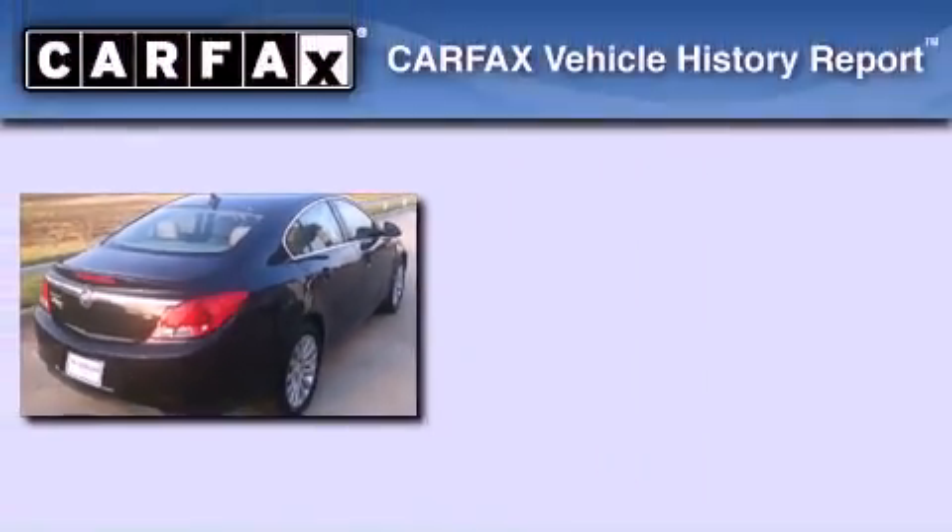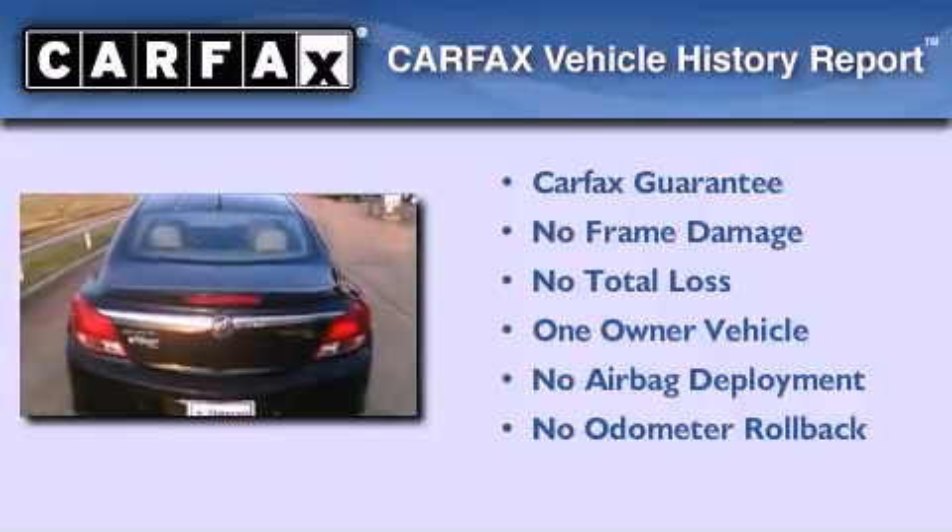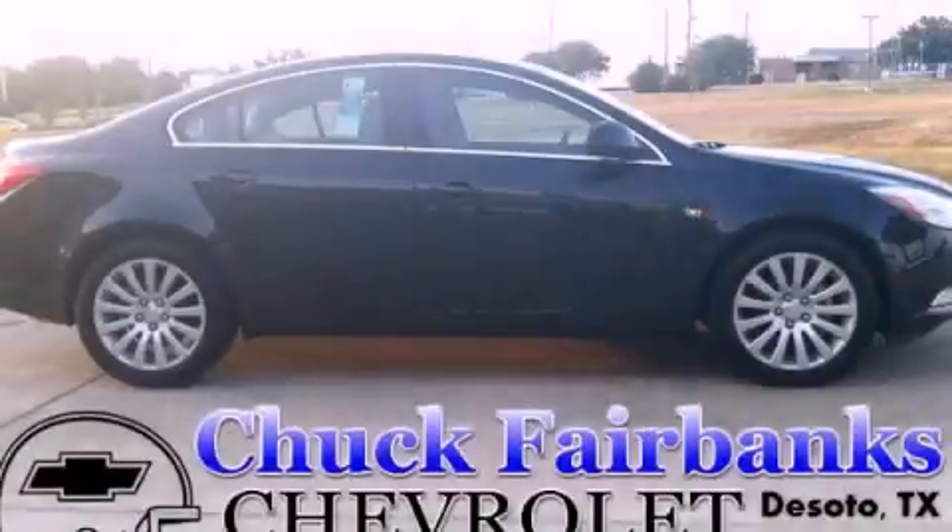This Buick has had only one owner and it qualifies for the Carfax buyback guarantee. Contact us today to arrange your test drive.